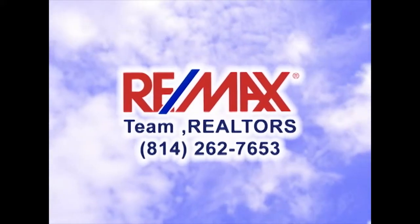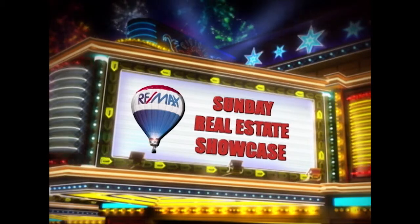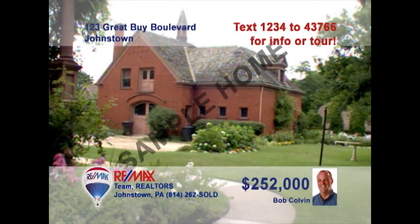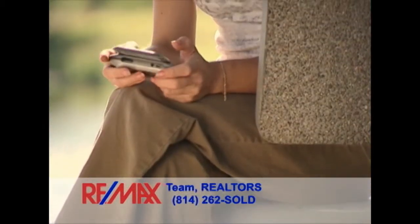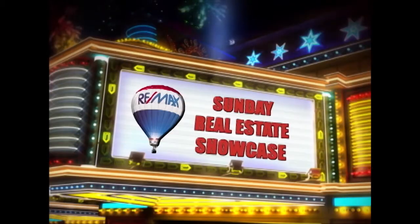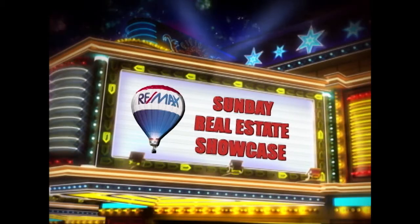Good morning and welcome to the RE-MAX Team Realtors Sunday Real Estate Showcase. Over the next half hour, we will tour over 40 of the region's finest properties. If you would like more information, simply text the assigned number to 43766. You can contact the RE-MAX listing agent or visit johnstownpahomes.com to learn more about any property. Now sit back and enjoy this week's RE-MAX Team Realtors Sunday Real Estate Showcase.